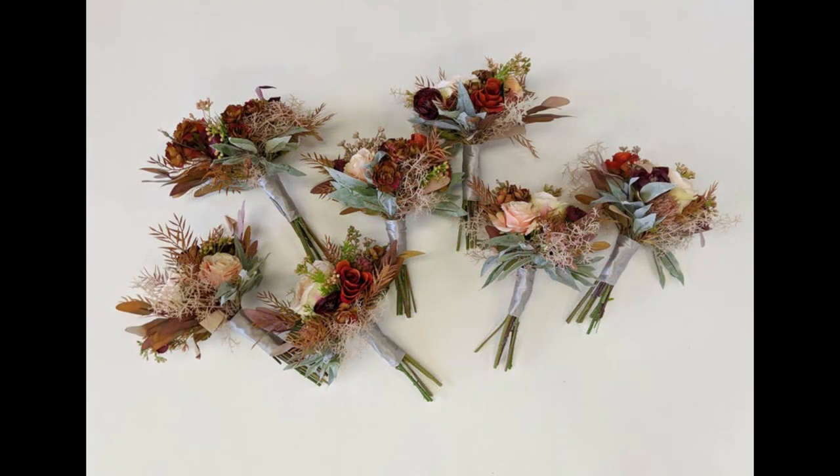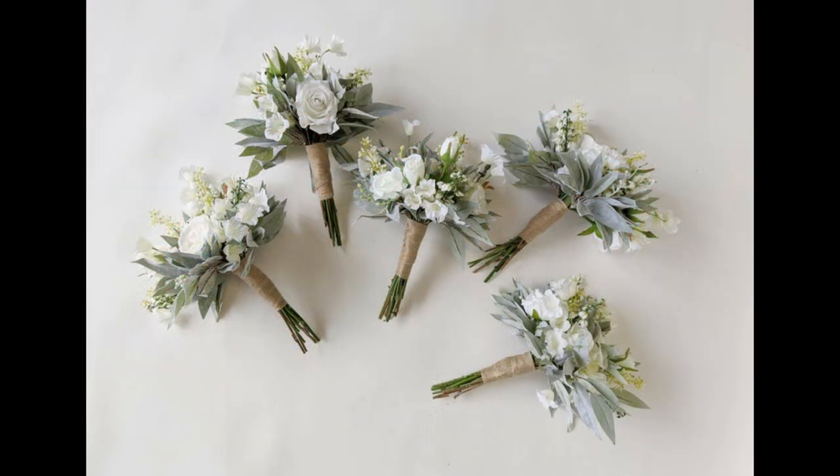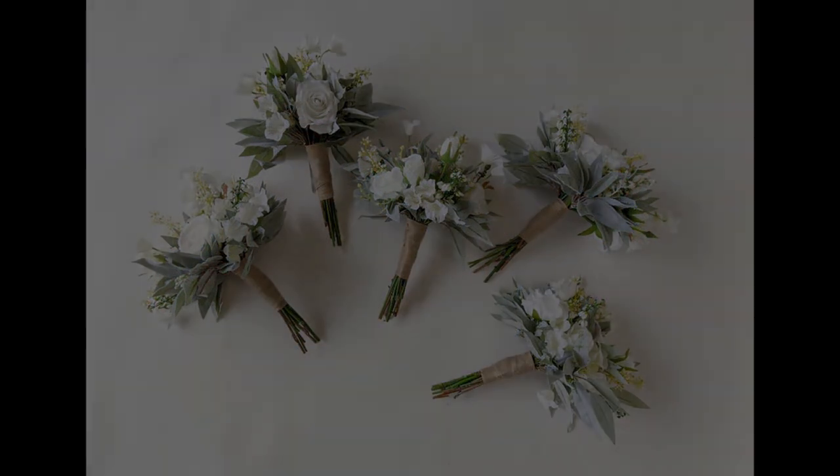Thanks again, friends, for stopping in. Please give us a like and subscribe for future Handmade Shop Spotlights. Have a great day.